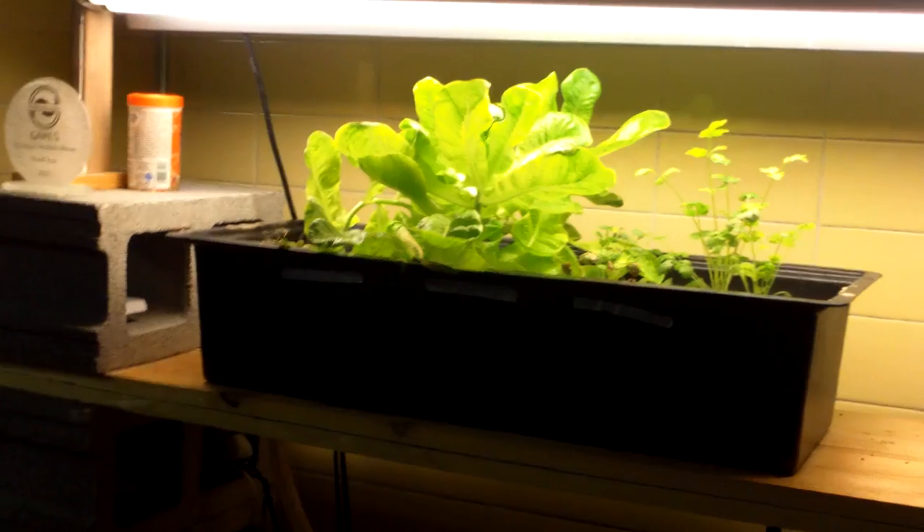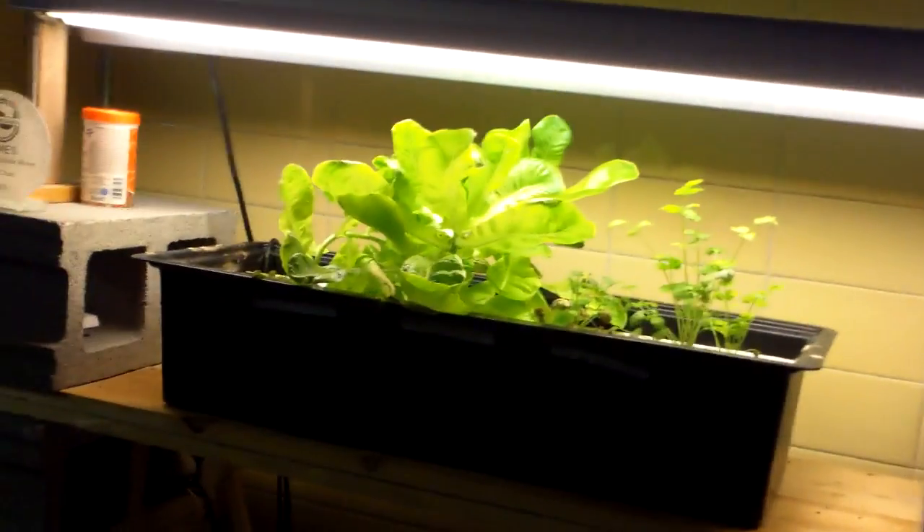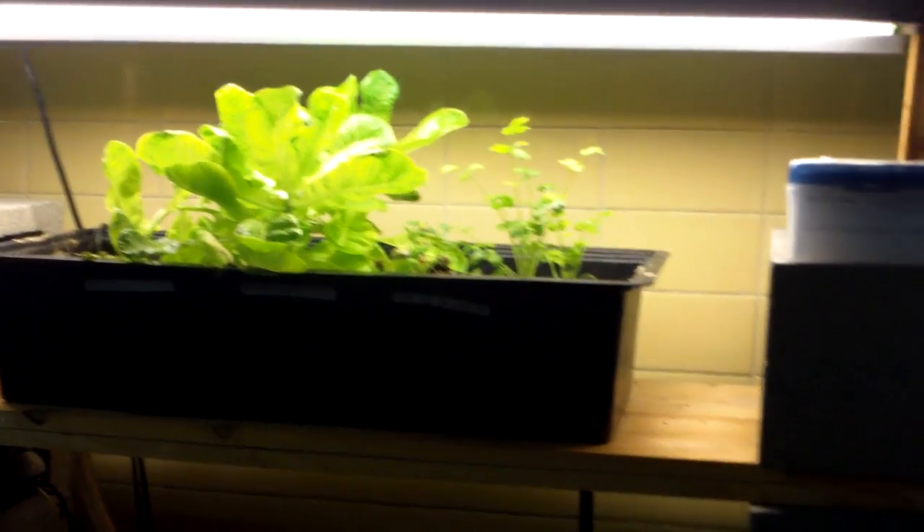I walk in here and I see this first — I walk in the door at Food Chain and I see an aquaponics setup right out of the gate, which is just play time. Very simple setup. It's already giving me ideas for the greenhouse.